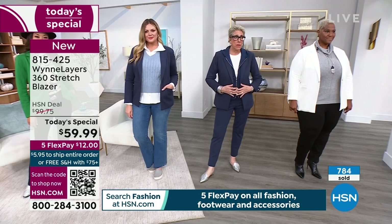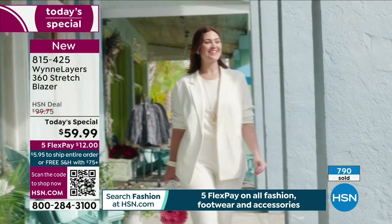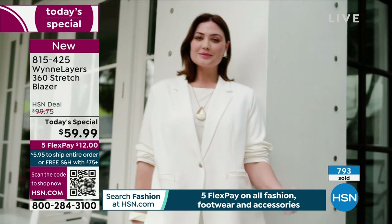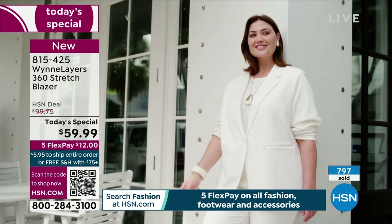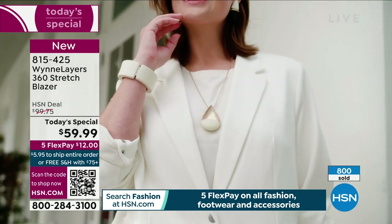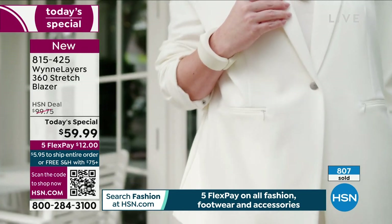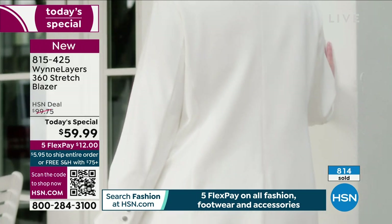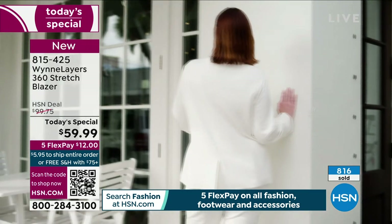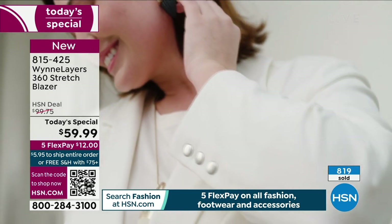Speaking of blazers, because they've made a big resurgence - this is going to be the year of the jacket, the blazer, and that's what we're celebrating today. This one is machine wash. It is so stretchy - fully lined. You can literally grab somebody to hug them full on and it moves with you. You can drive your car. Don't you sometimes have something on and you go to drive the car and you're kind of impaired? It's so frustrating.